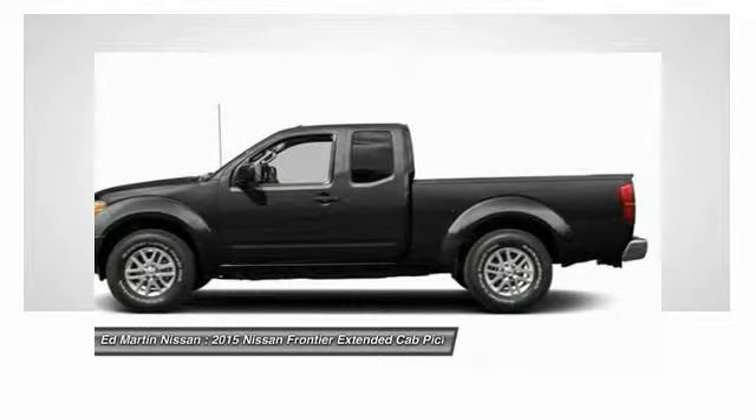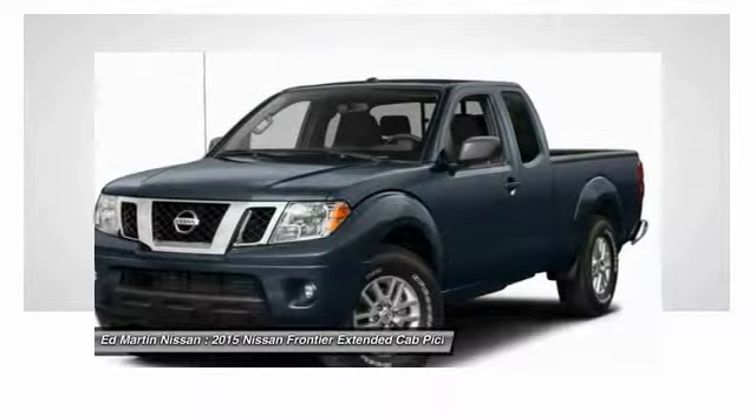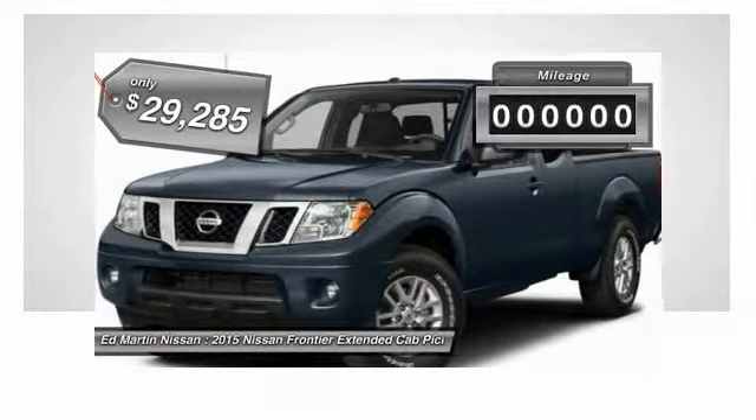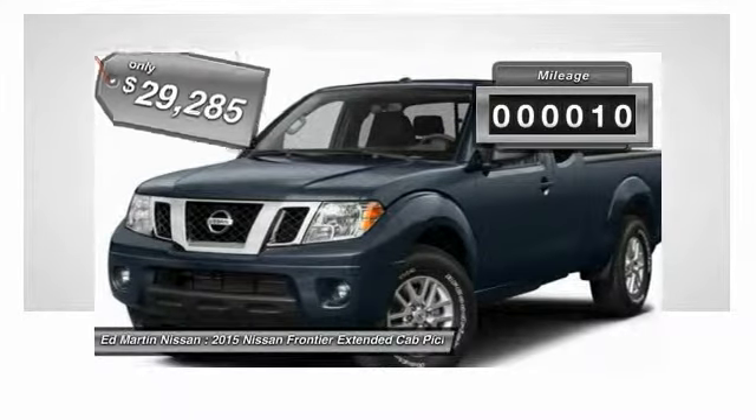The Frontier's interior comforts include cab versatility, under-seat storage, and seating for 5, and is priced below $30,000. This vehicle has less than 100 miles.